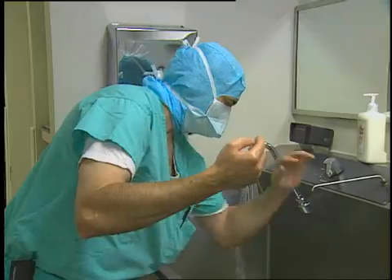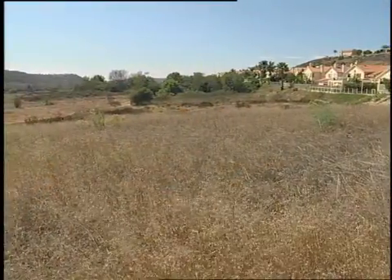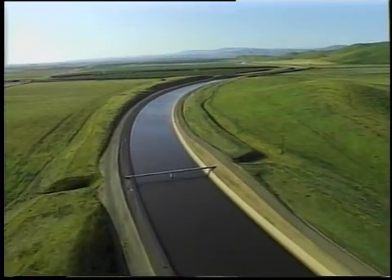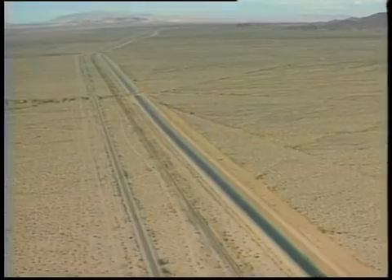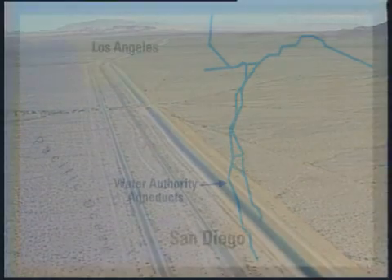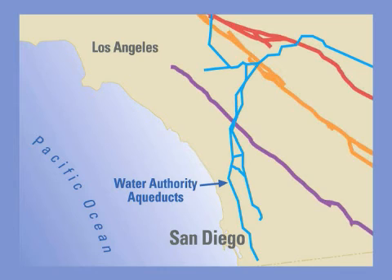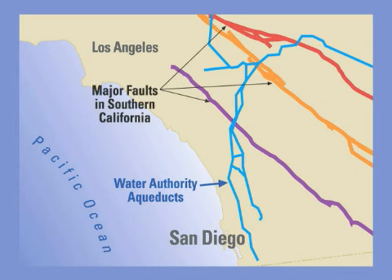That's a tough job in an area that is essentially a desert. For years we've had to bring in up to 90% of our water from Northern California and the Colorado River. But the aqueducts that carry our water run across major fault lines. If there's an earthquake or other emergency, that water would be cut off. And if there are reductions in water deliveries, we'll need more local water supplies for our ongoing needs.